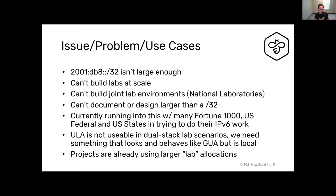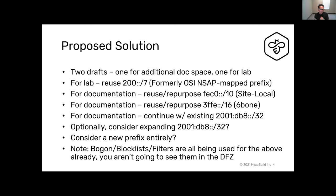ULA is really not usable in a dual-stack lab scenario. We need something that looks and behaves like a global unicast but is local in scoping. Projects are already using larger lab allocations today that aren't out of the 2001 space, which means we're just squatting on space — and that's a whole different structural issue.